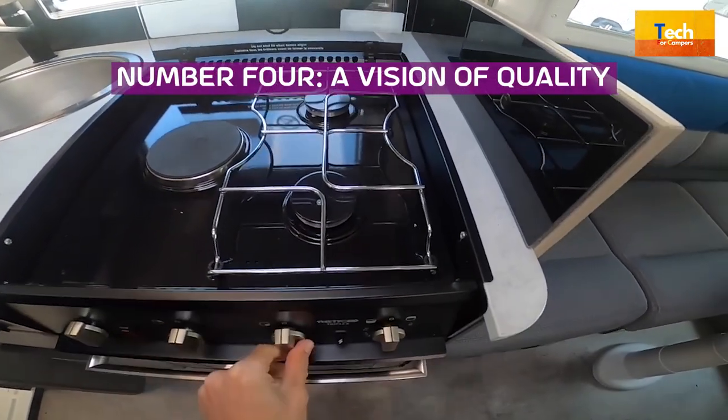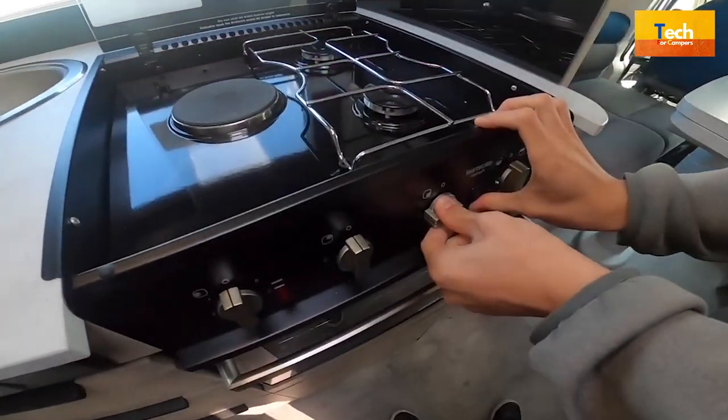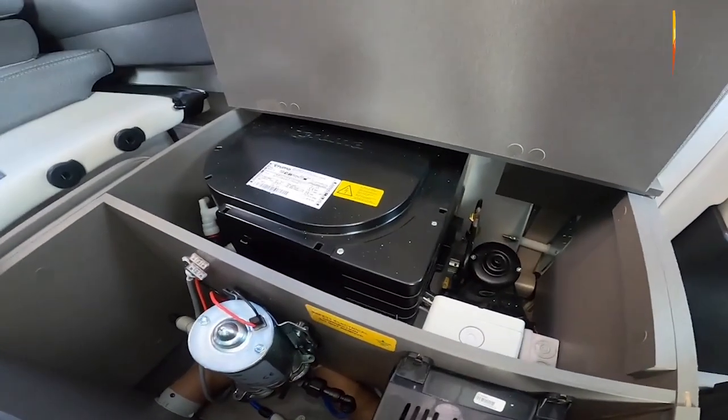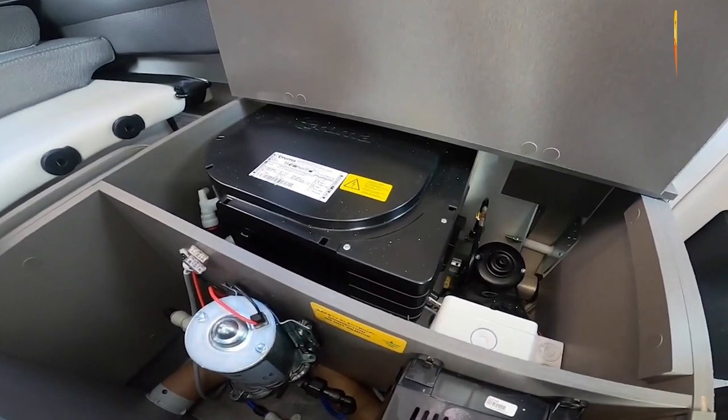Number 4: A Vision of Quality. Because they cannot be removed from the outside, windows are synonymous with amazing practicality, excellent quality, ease of handling, and top safety.